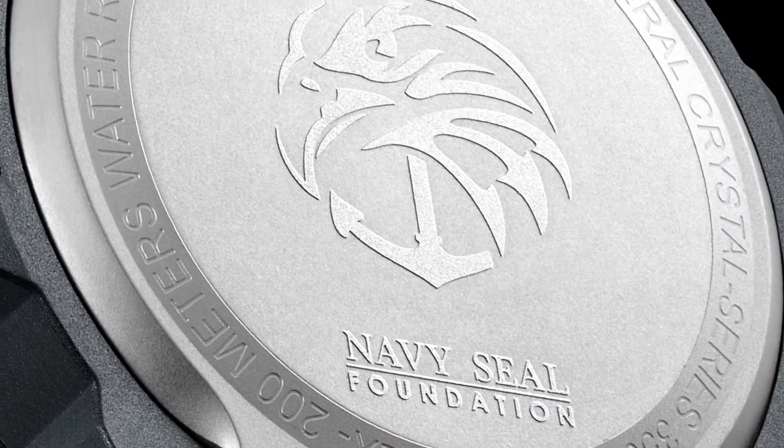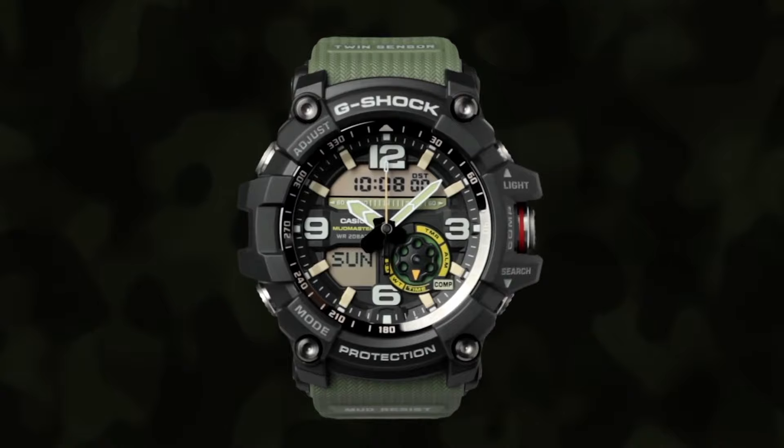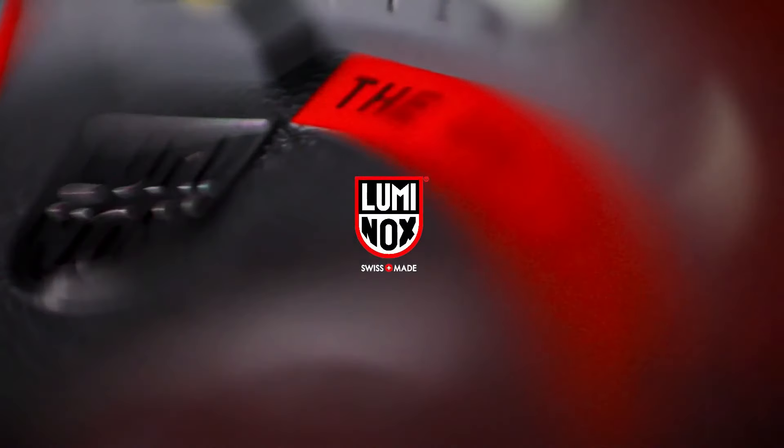If you're looking for the best new Navy Seal watches based on specifications, you're in the right place. All the watch buying links are given in the video description.